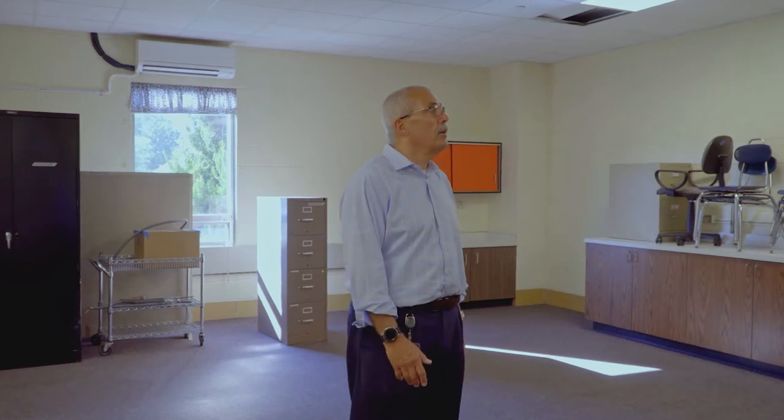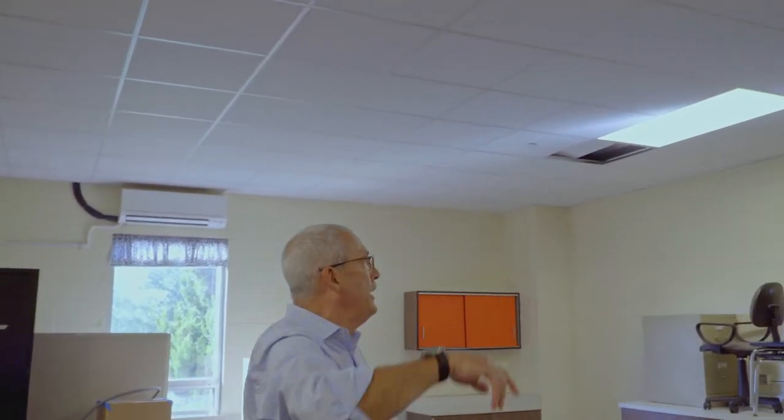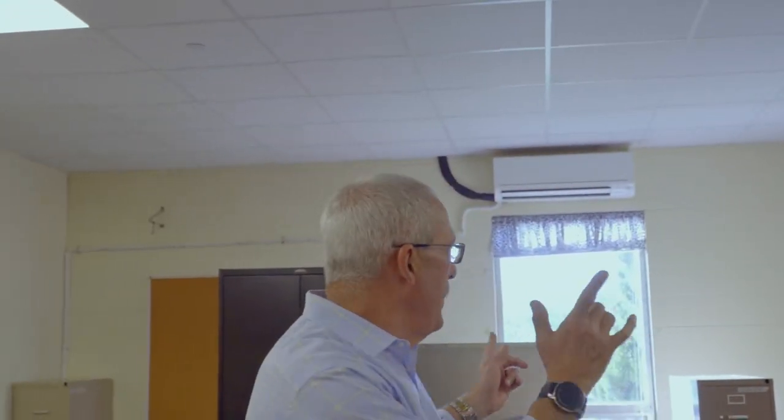This is one of the classrooms at CSK. What you'll see in here — things that we've already completed — are the new ceiling with new LED lighting. Above that is all new piping preparing for the HVAC that is going into the wall units and the univents.